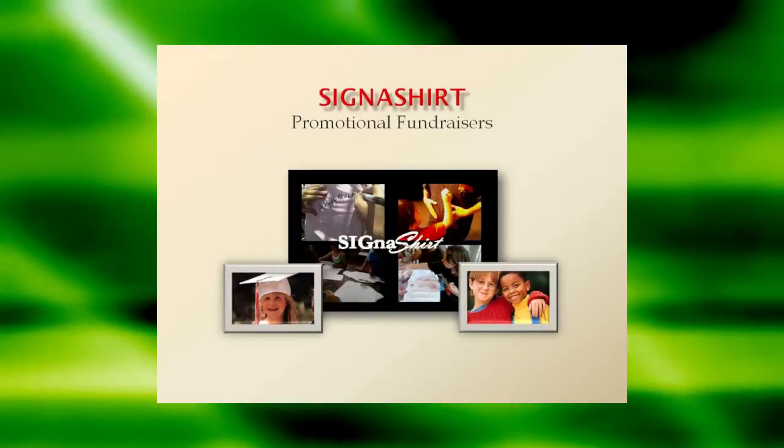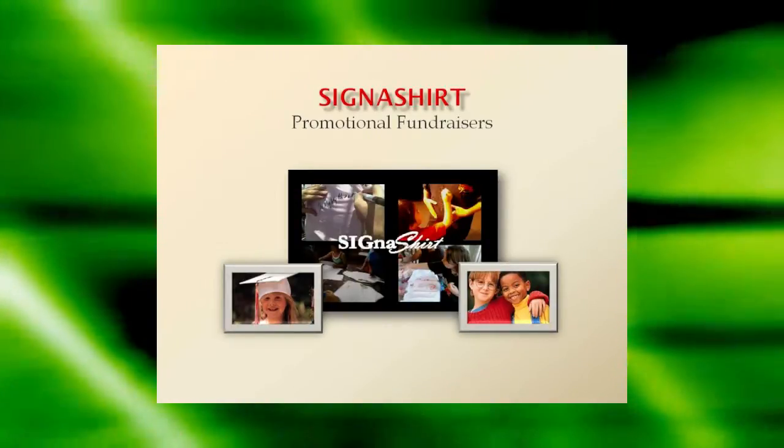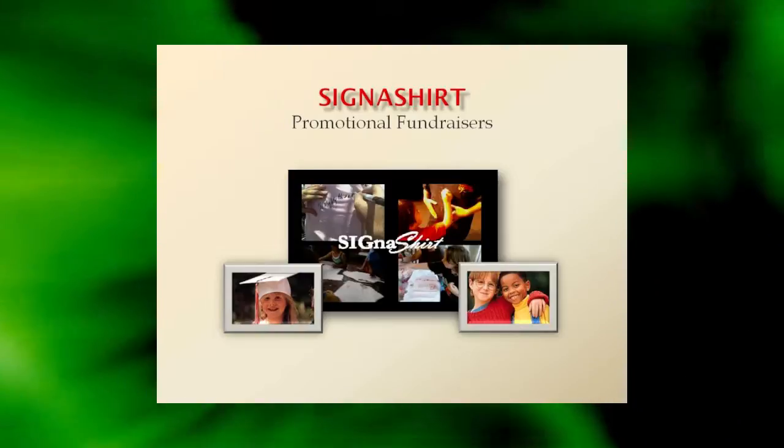Signature Promotional Fundraisers are perfect for family and school reunions, graduations, and events of all kinds. For additional information on how Signature Promotional Fundraisers can benefit your organization, simply click the video link below.